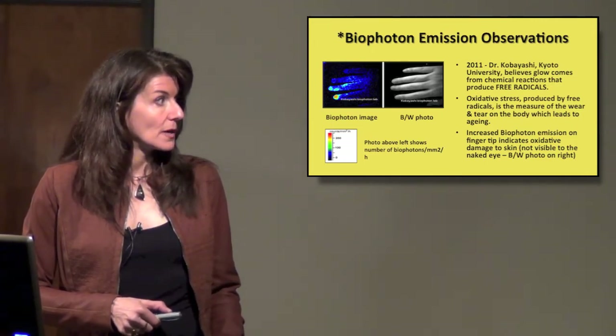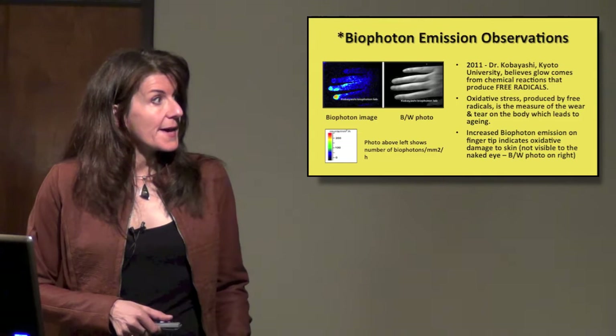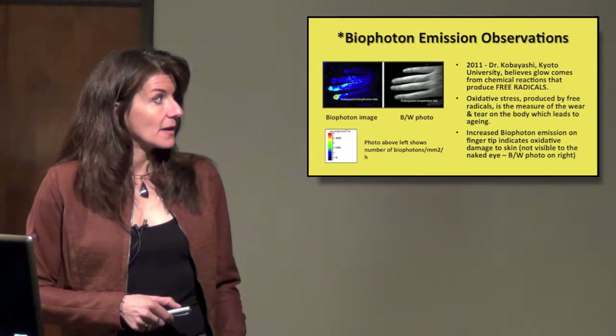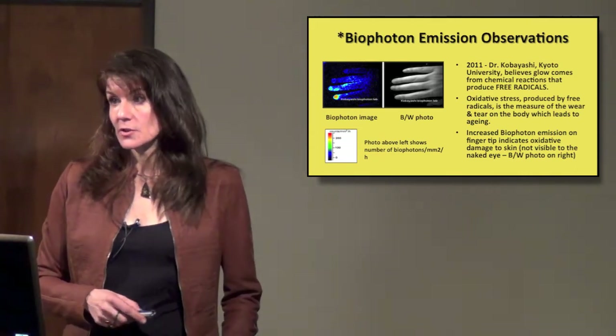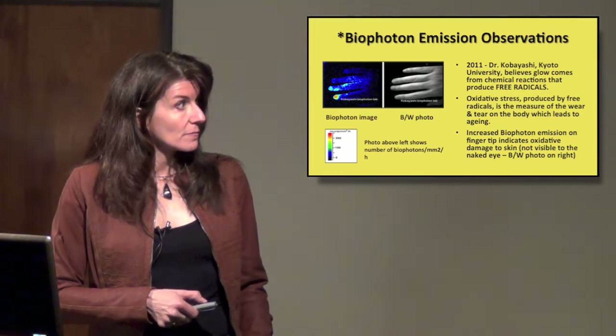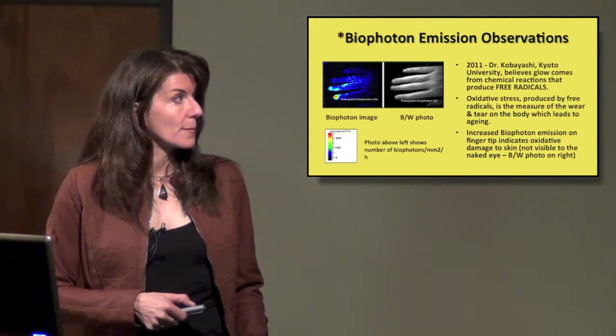Here's the scale: no emissions where it's completely dark, and as you go up from blue, green, yellow, orange, red, that's very strong biophoton emissions. They now know that any time you have that kind of situation, it correlates with oxidative damage to the skin or inside. You can't see it with the naked eye because the fingertips look perfectly normal.